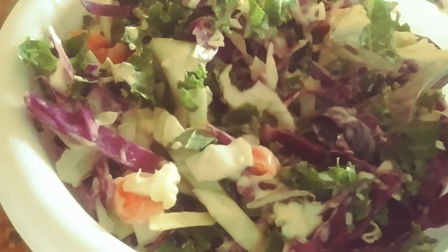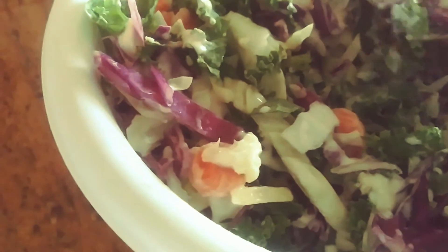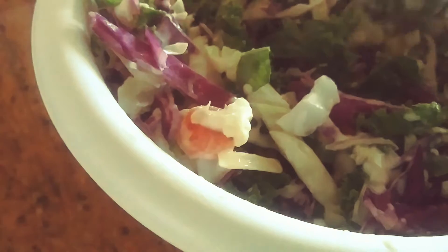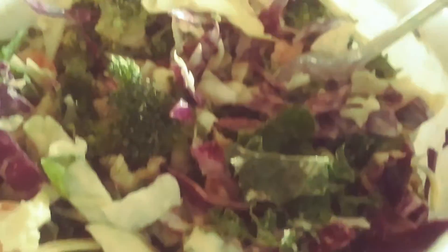I just thin sliced some red cabbage, some green cabbage, a little bit of kale in there because you know I love my kale, and I chopped up just a handful of carrots, some green onions, a little bit of broccoli, and a little bit of cauliflower.